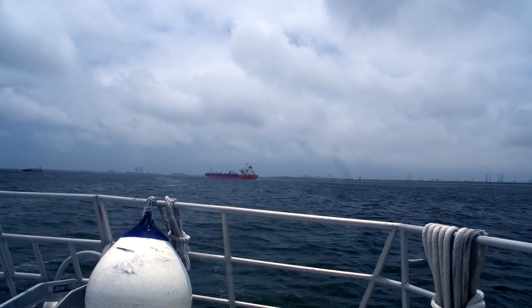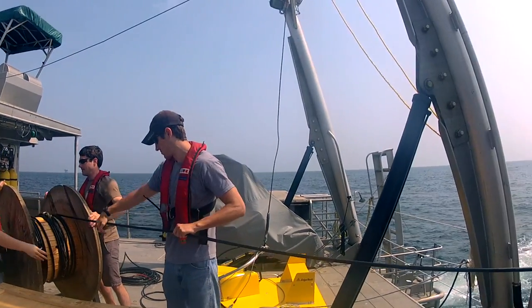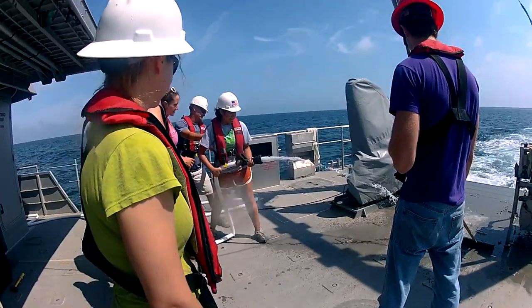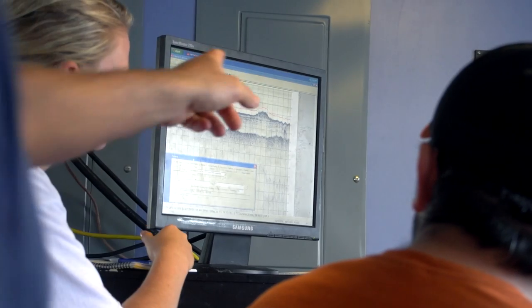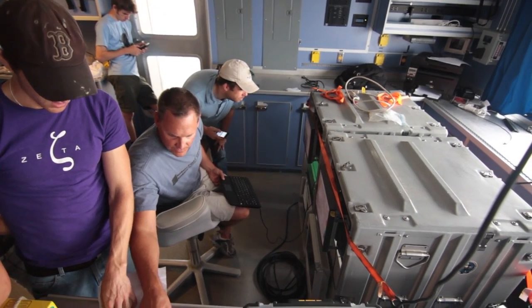They get some incredible life experiences out of the course — many go to sea for the first time. They get a sense of what it's like to collect data regardless of conditions, and they get to work together on all aspects of a project, which is a life skill you need no matter what field you go into. Together, all of us are bringing not only a great academic environment, but also a very practical, common-sense one from the perspective of doing field work.